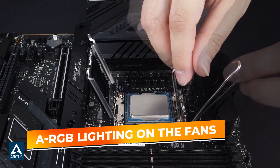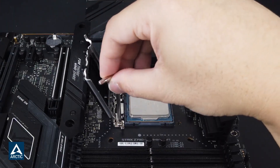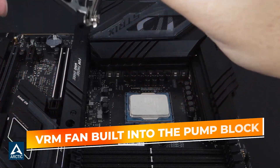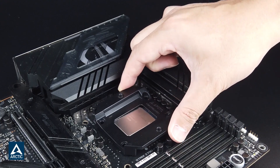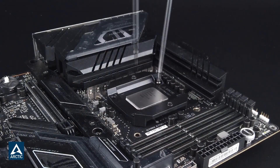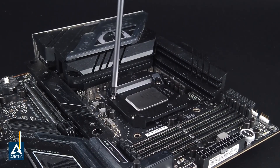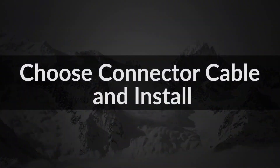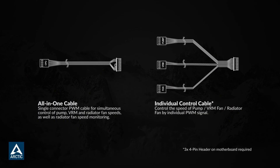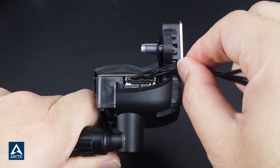You also get ARGB lighting on the fans, which adds visual flair to your build without going overboard. But what really separates this cooler from the rest is the integrated VRM fan built into the pump block. That small but powerful fan actively cools the voltage regulation modules around your CPU socket, which can make a big difference during long sessions or overclocking. It supports a wide range of sockets, including AMD AM5 and AM4, along with Intel LGA1700 and the newer LGA1851. Arctic even includes a contact frame for Intel CPUs, helping to apply even mounting pressure and improve thermal transfer — this kind of attention to detail is what makes this cooler stand out.